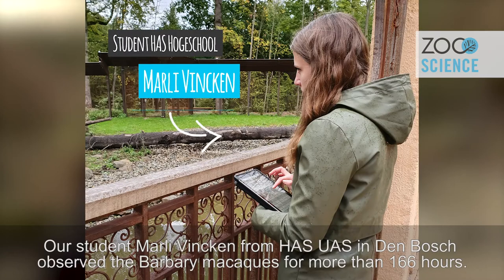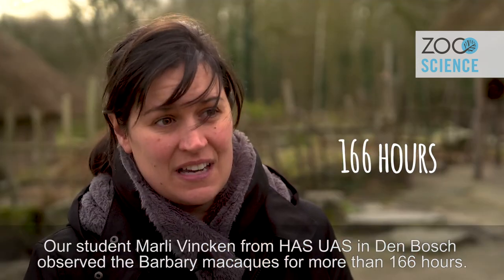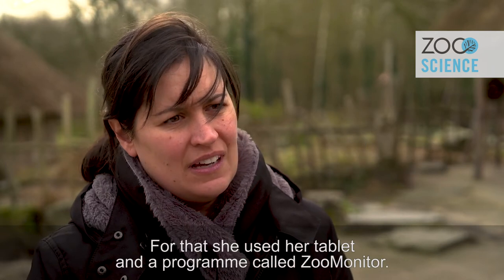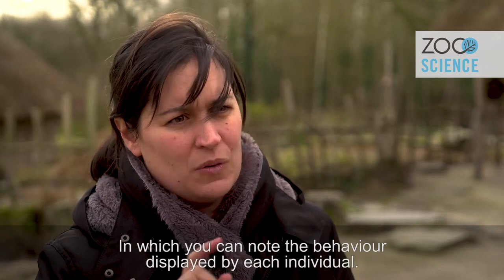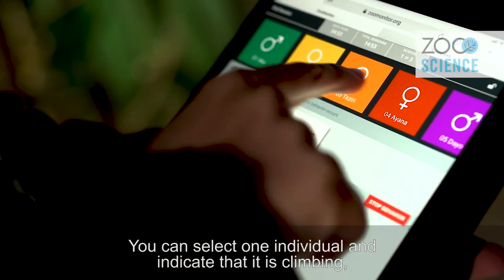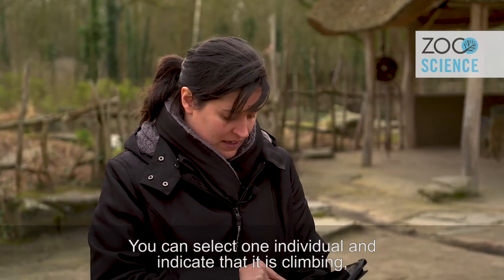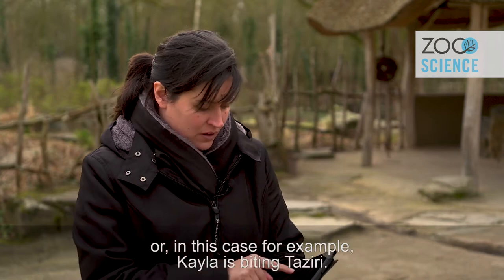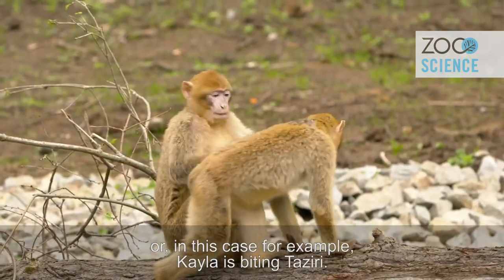Our student Marley Winken from Hasdenbos did observations of the barbary macaques for more than 166 hours. For that she used a tablet with a program called Zoo Monitor, with which you can mark which behaviors each individual is performing — for example, that Kaila is biting Taziri.